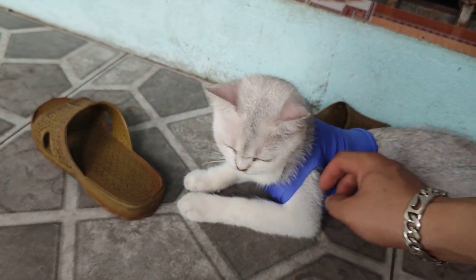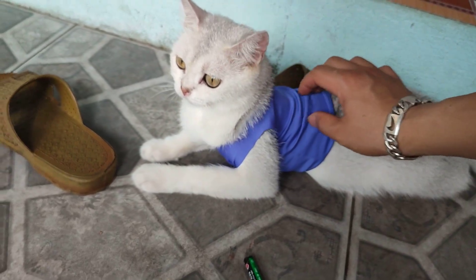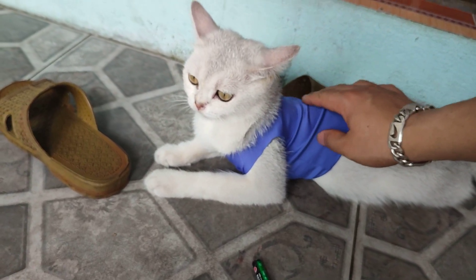Today, she is wearing a dark blue shirt I made by myself.